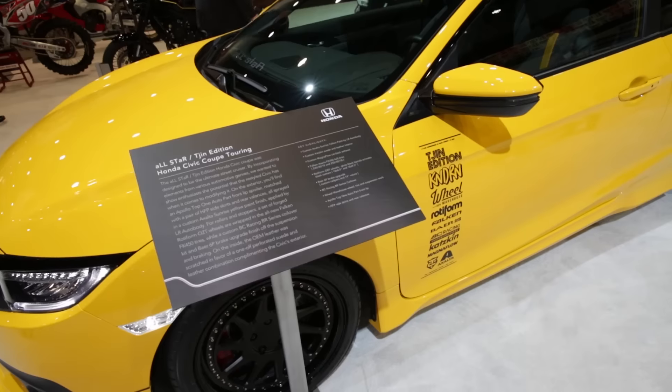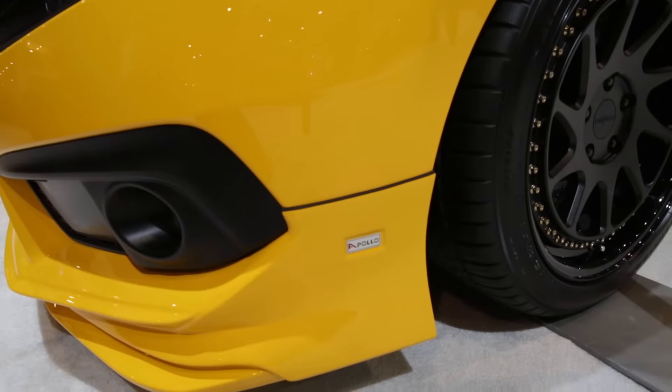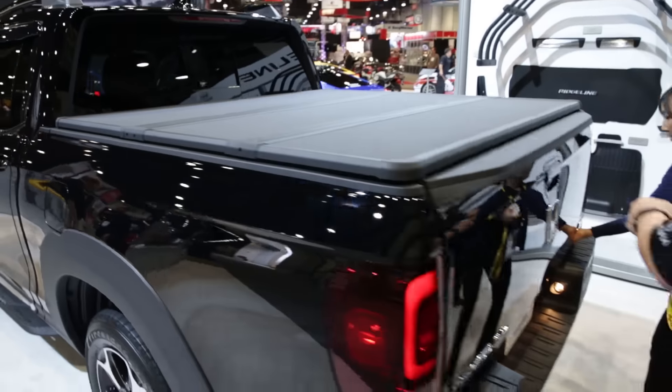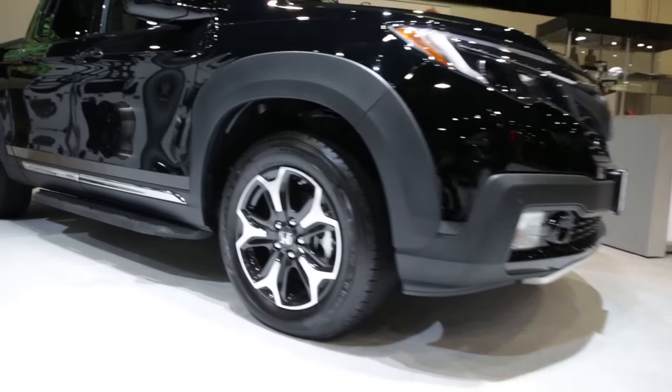Civic coupe, gen edition, springs, side skirts. What's cool about this is the accessories that you see here — these are Honda accessories as well. Not all of them, but most of them.